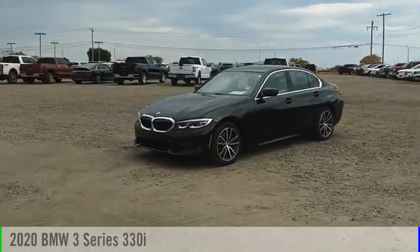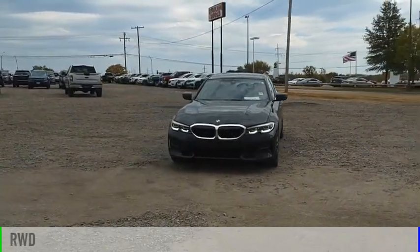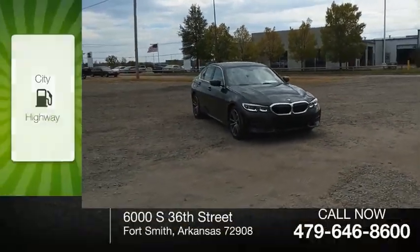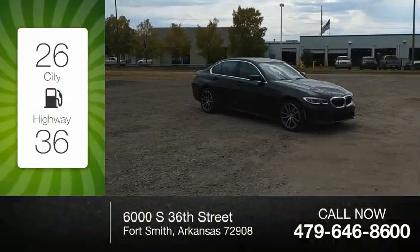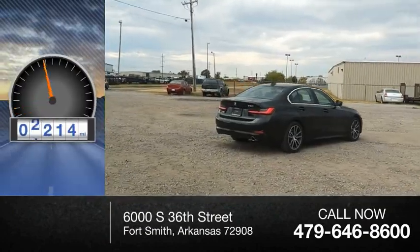Take a ride in the 2020 3 Series. This vehicle is powered by a rear-wheel drive four-cylinder 2.0 liter engine. Great fuel efficiency saves you money by requiring fewer trips to the gas station. This vehicle has less than 70,000 miles.